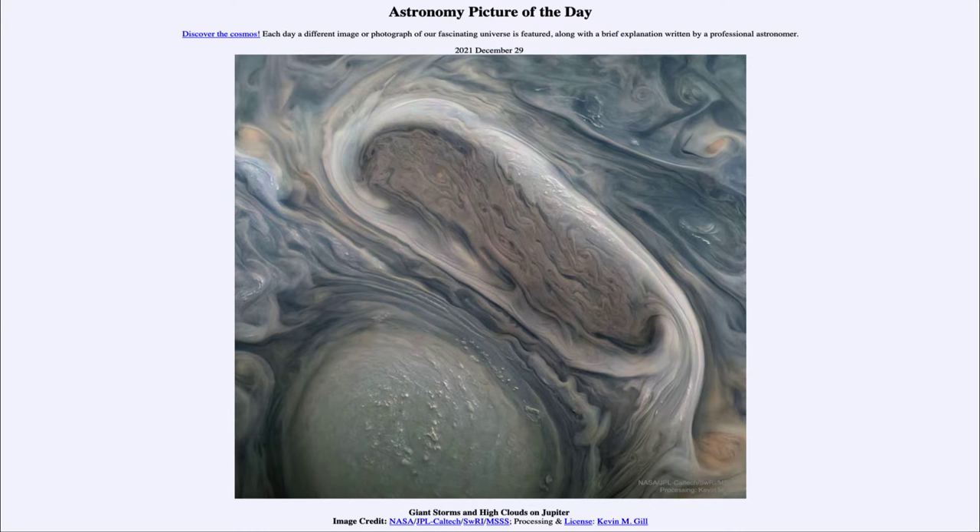Greetings and welcome to the introduction to astronomy. One of the things I like to do in each of my introductory astronomy classes is to begin the class with the Astronomy Picture of the Day from the NASA website, that is apod.nasa.gov/apod. Today's picture is for December 29th of 2021.